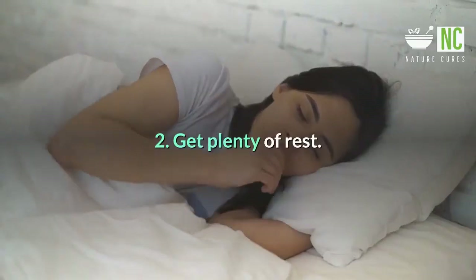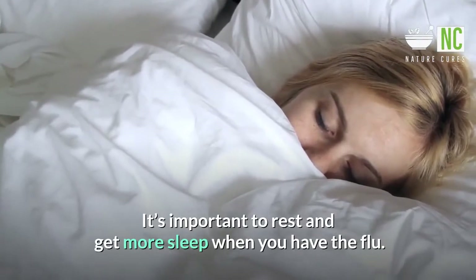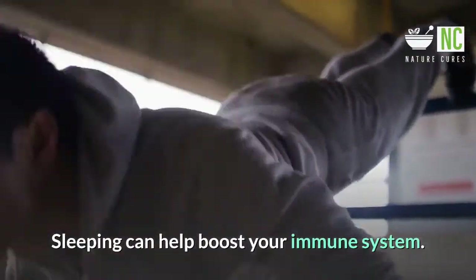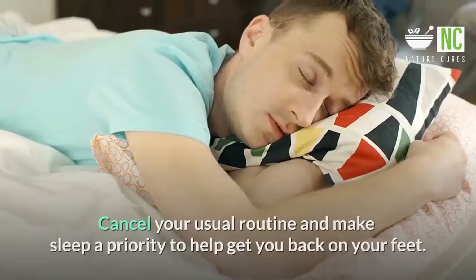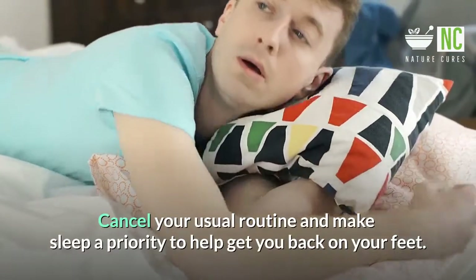2. Get Plenty of Rest. It's important to rest and get more sleep when you have the flu. Sleeping can help boost your immune system. This helps your body fight off the flu virus. Cancel your usual routine and make sleep a priority to help get you back on your feet.